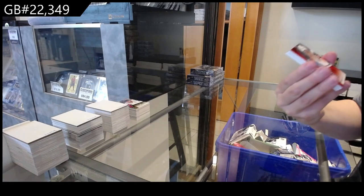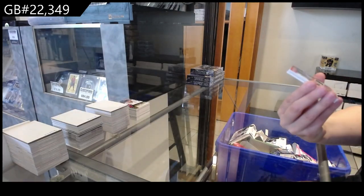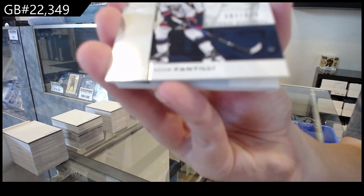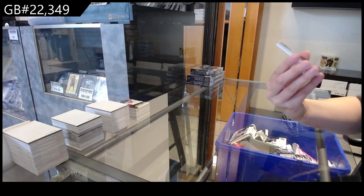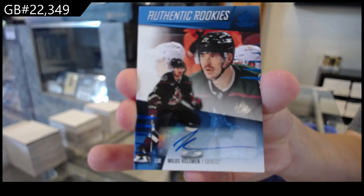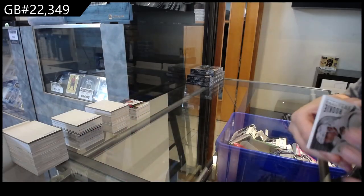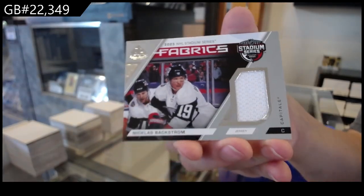We have a base, number 223 red for Montreal. Authentic rookie jersey for Minnesota of Brock Faber. Number 2499 for Columbus, Adam Fantilli. Rookie auto blue for Arizona of Milos Keleman. We have a rookie sweaters jersey for Chicago of Wyatt Kaiser. And a stadium series fabrics jersey for Washington of Backstrom. There we go.